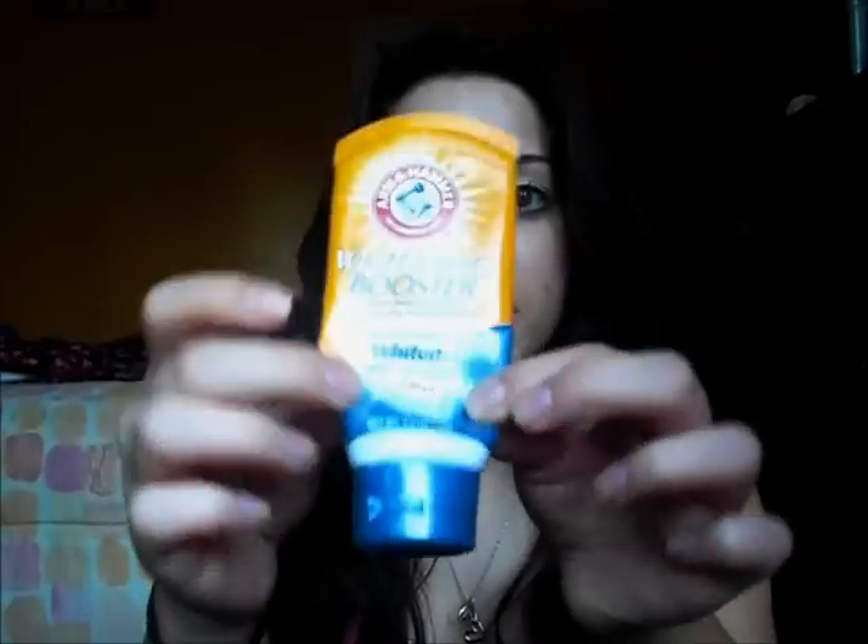It says clinically proven to whiten in just one week, and I actually really like this product — it works really well for me. I've noticed a difference in my teeth. I never had really yellow teeth so I can't say I went from yellow to pearly white. I don't smoke or anything so I'm not sure if it would help with that. But compared to $30 or $40 whitening strips, $5 is a pretty good price — this has lasted me like a month and some days.